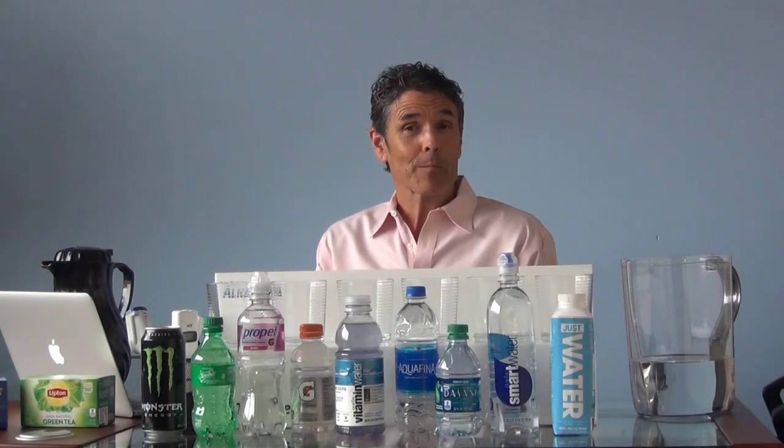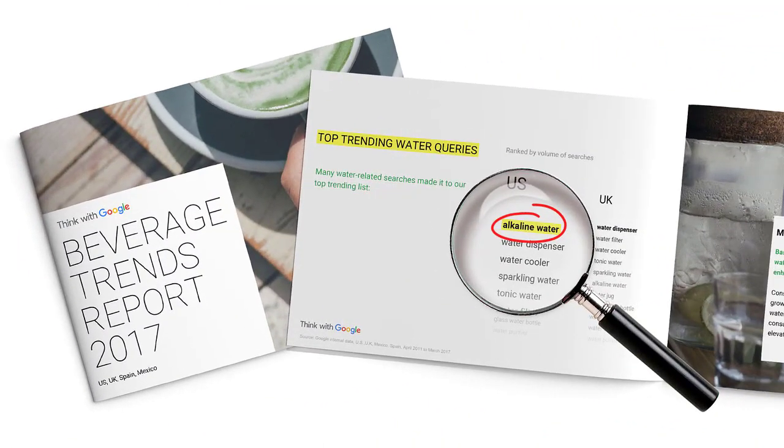The testing is impressive and extensive, and it's right on our website. The second property of the world's healing waters is that they were more alkaline. Alkaline water is a huge thing right now — in the 2017 beverage industry trend report put together by Google using their search data, the number one trending search term, as you can see on your screen, is alkaline water.